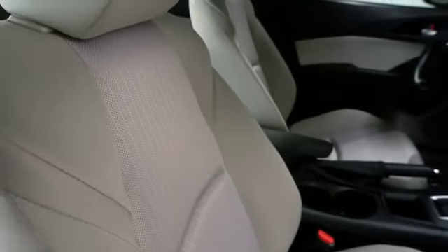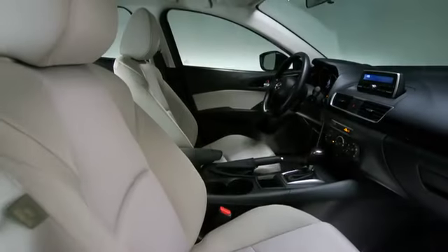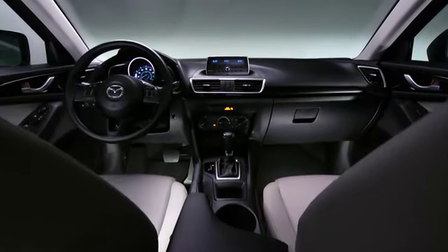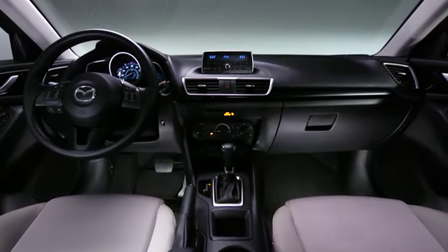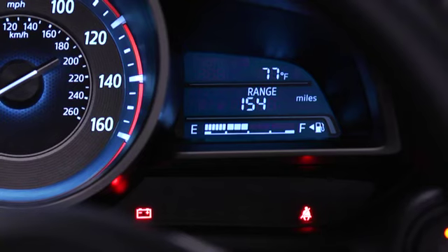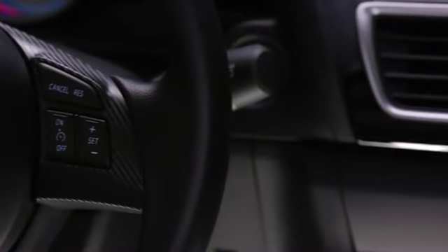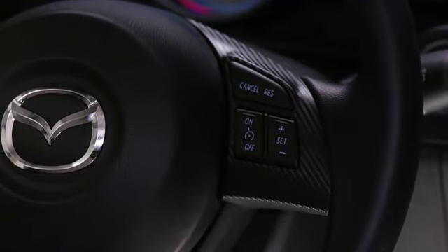Inside, you'll notice an interior designed unlike any other car in its class. Well-crafted materials and refined surfaces surround you. A streamlined dash and instrument panel create the kind of visibility and spaciousness usually reserved for luxury vehicles. Meanwhile, a four-function trip computer and cruise control with steering wheel-mounted controls make every drive easier and more enjoyable.